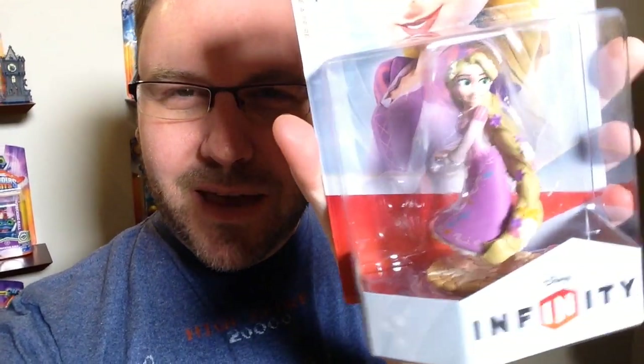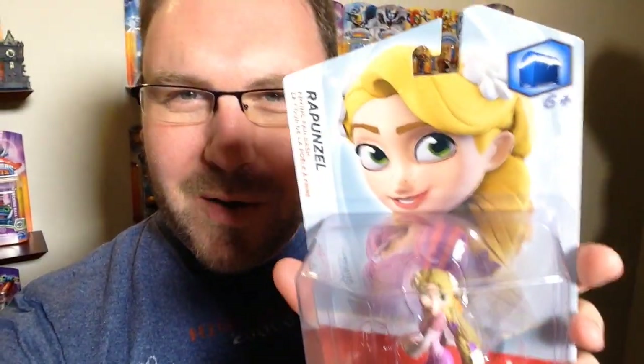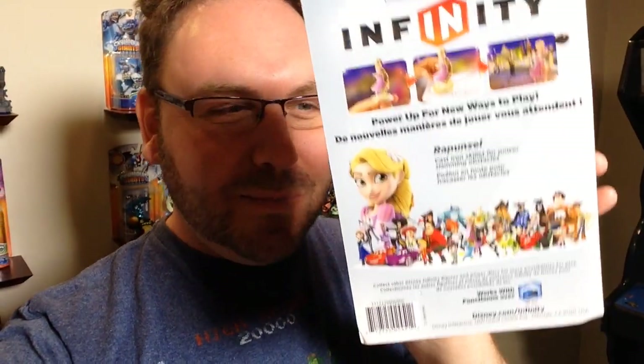So let's start off with Rapunzel. There's Rapunzel. Here she is, a little close up there. Now, if you guys know me, I dug Tangled — Disney's animated Tangled. I thought it was one of the really better animated films that they put out. And this is kind of cool to have a figure for her.